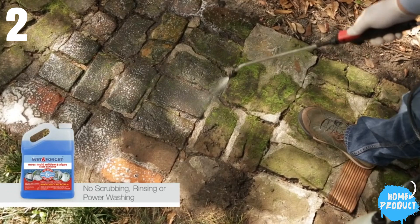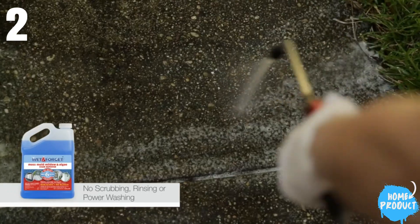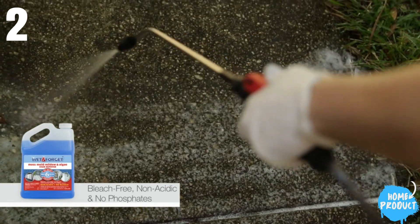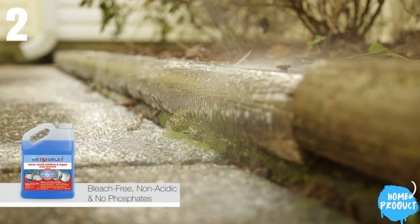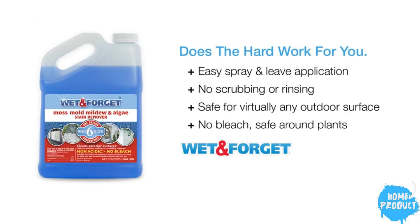The non-bleach formula ensures compatibility with non-porous outdoor materials. This cleaner requires minimal effort, starting to work immediately upon application. Although the upfront cost is higher, the one-gallon concentrate provides excellent value, creating six gallons of cleaning fluid when mixed with water. For effective and convenient outdoor mold removal, this option is worth the investment.